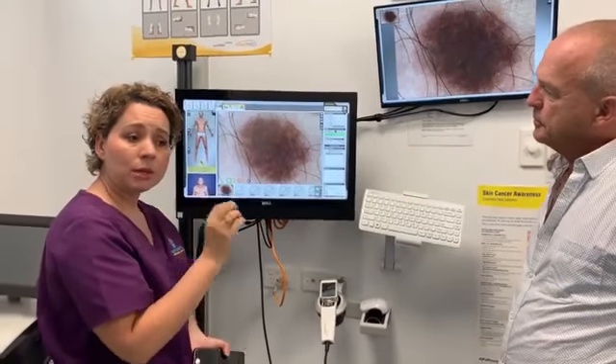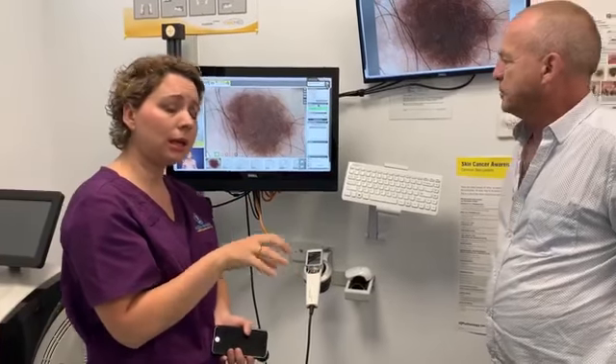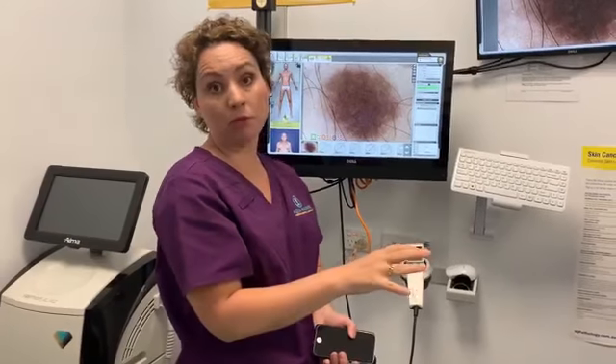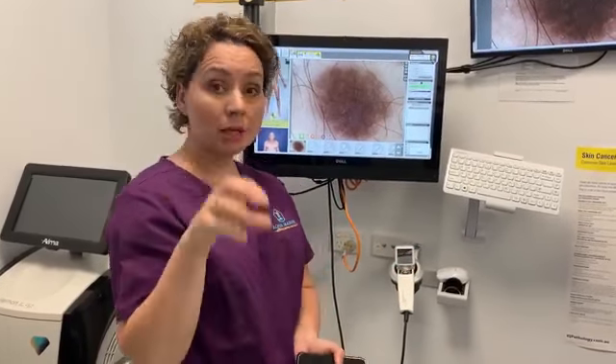Dr. Marina advises patients that what she sees today reflects only the current state of a lesion — she cannot predict how any pigmented or non-pigmented lesion may behave in future. Some melanomas can develop within a few weeks and be very aggressive — a lesion that looks perfect today may look very different in weeks. By having a skin check today, the patient is safe for today. However, if any changes are noticed or the patient becomes concerned, they must come back and report. She reviews another lesion on the tummy and is happy with that one as well.